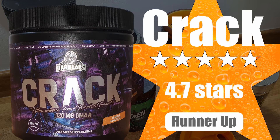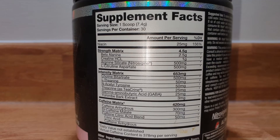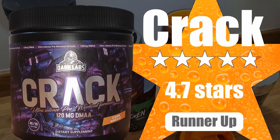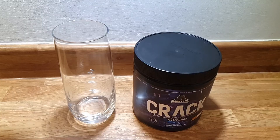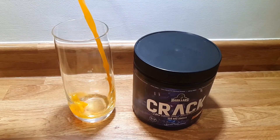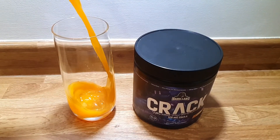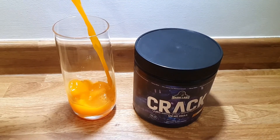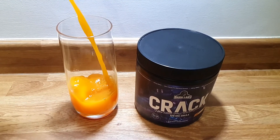Runners up were Mr. Hyde and Crack. Mr. Hyde was an excellent product that only just missed the top spot, with very high stimulant levels at 420mg of caffeine. Crack was narrowly our best performance enhancer but lost out on top spot due to an average flavour, and users who had taken DMAA products in the past felt it did not meet their expectations. However, it still provided huge energy and focus levels. Be aware — DMAA products are banned in many places.